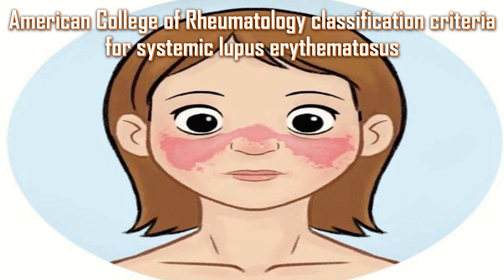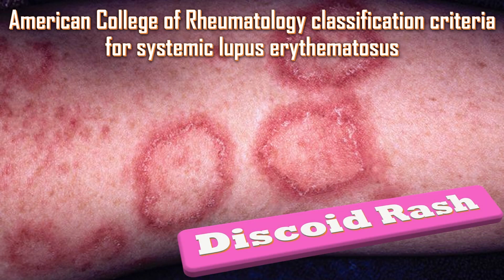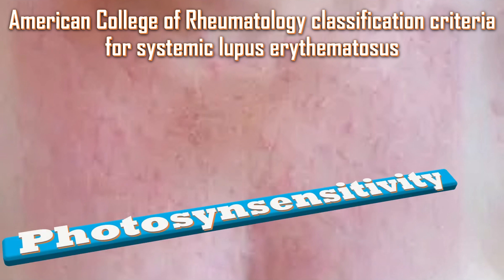The American College of Rheumatology Classification Criteria for SLE: The first criterion is the malar rash, which presents as fixed erythema, flat or raised over the malar eminences, tending to spare the nasolabial folds. The discoid rash consists of erythematous raised patches with adherent keratotic scaling and follicular plugging; atrophic scarring may occur in older lesions. Patients may also present with photosensitivity, resulting in skin rash due to unusual reaction to sunlight, by patient history or physician observation.